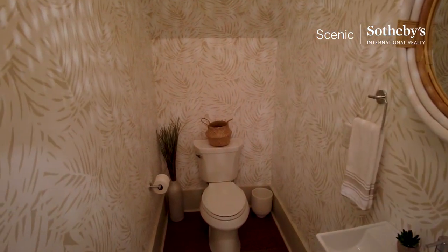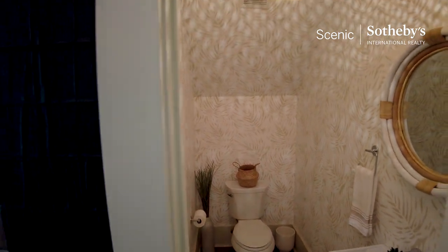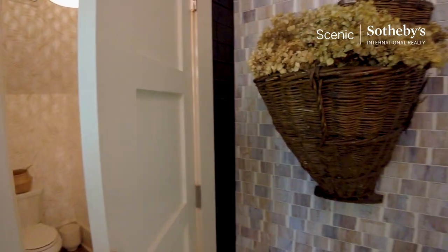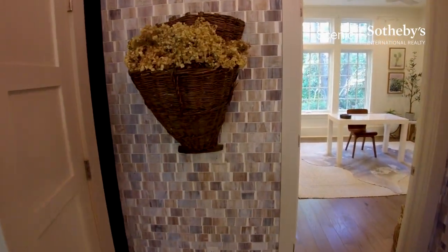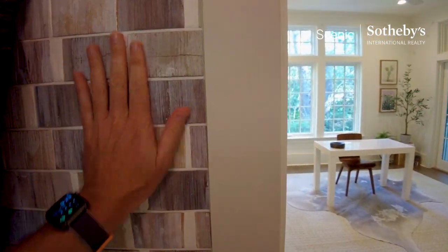You'll see some nice textures. This is an inviting powder room, perfect if you want to have a party. Nice textures here, which I like.